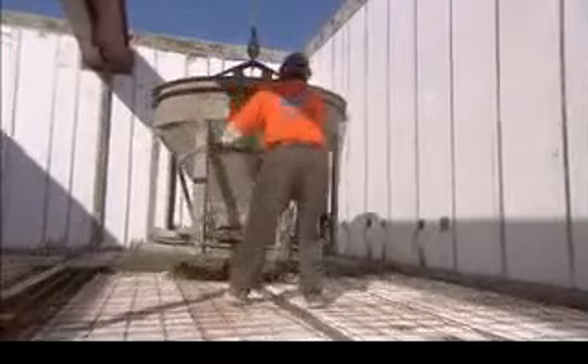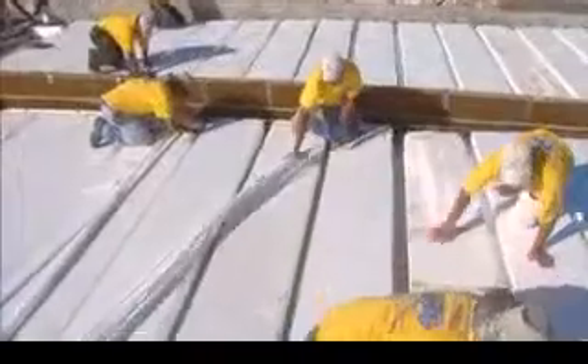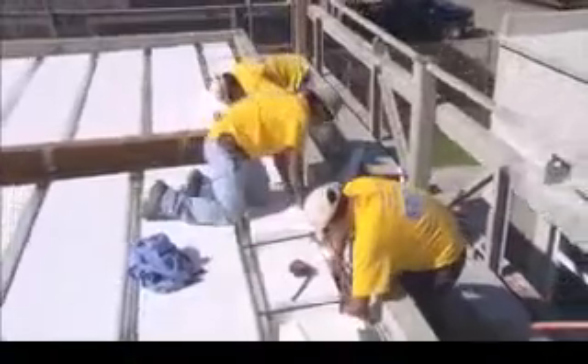One of the last steps of the construction process is pouring the roof. As with the floors and walls, the roof is prepared in the same manner. Eight inches of concrete is then poured, creating a patented, one-of-a-kind, 6,000 PSI concrete roof.